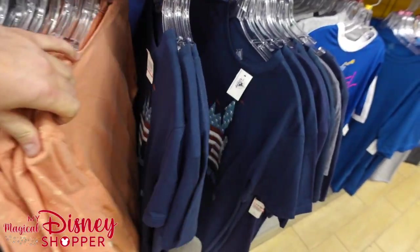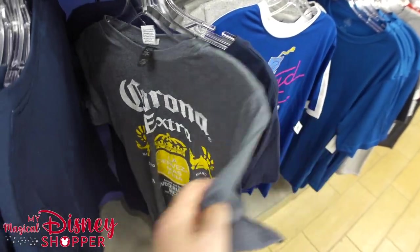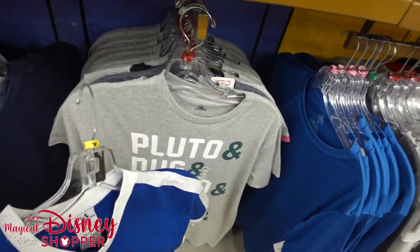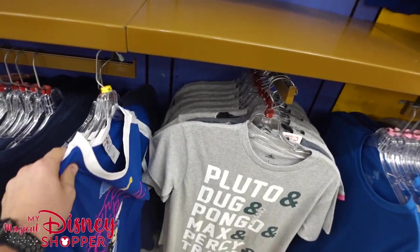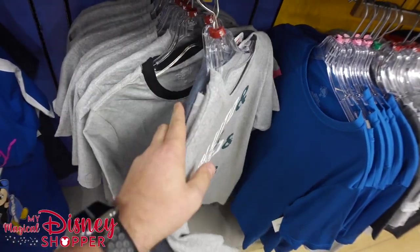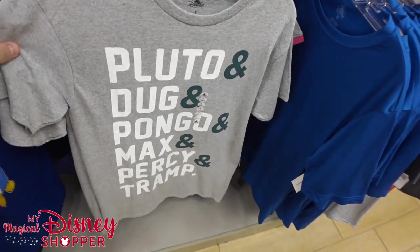Since we've done a lot of these videos and shown a lot of repeat clothing, I'm going to try and focus mostly on the new things we've found and not show everything. If you want a full tour, I do recommend watching our previous videos — they're about 30 to 40 minutes long. Our goal here is to find more of the things we haven't seen before.